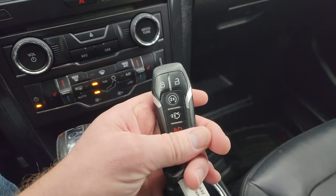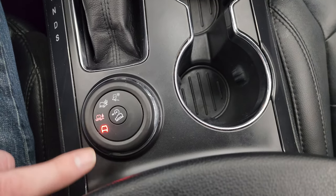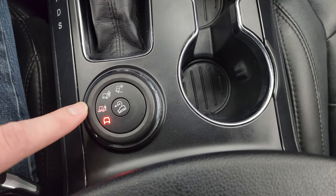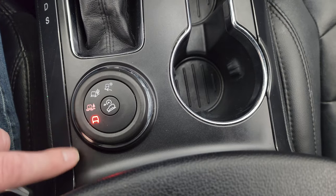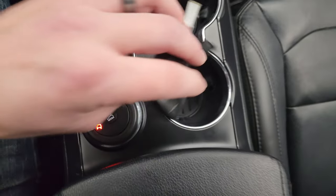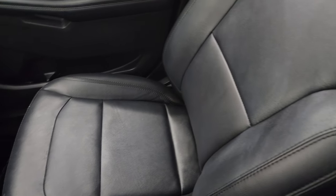You get your keyless entry, remote start, and power liftgate. Here is your rapid-spec four-wheel drive terrain systems - you can select sand, winter, off-road, and normal, and then your downhill assist control. Your six-speed automatic transmission shifter. And the passenger side floor mat and seat are in excellent condition as well - no rips or tears on there. And the headliner is in nice condition too, with map lights up there.